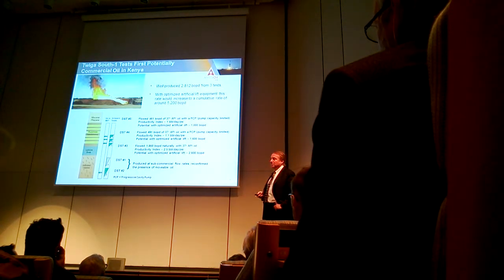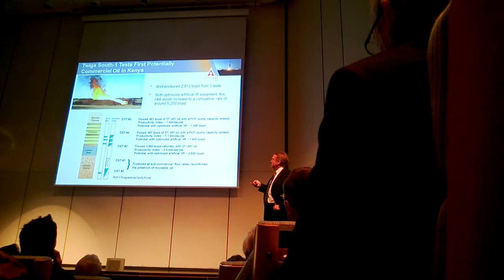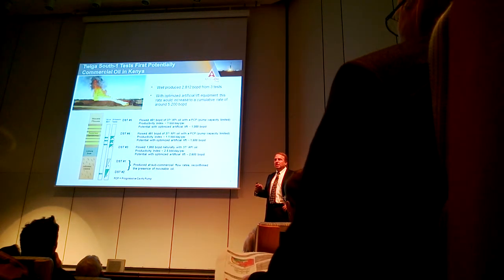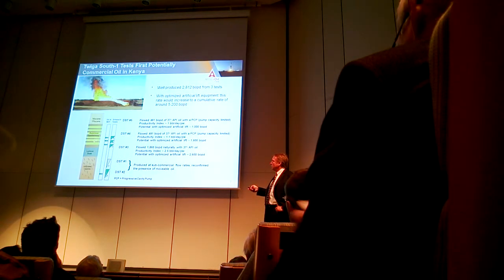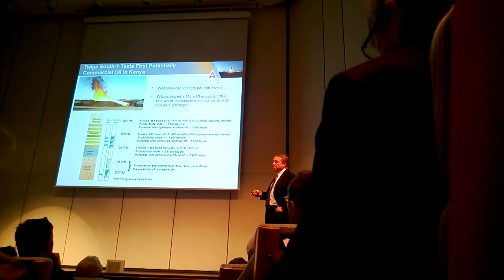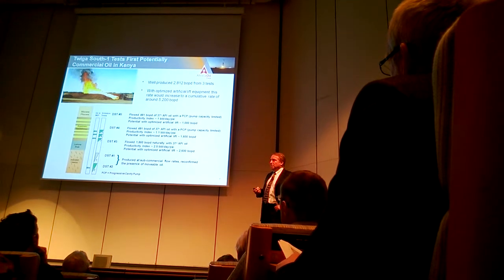I think that's also been substantiated by our testing. We tested five different zones at Twiga. Two of them were in the lower fractured reservoir, which looks like it's going to be a bit more challenging — we did recover oil from it at fairly low rates. The three we're really focused on were in the upper river cone sands, and we got very good flow rates — significantly better than we were expecting. The well tested a combined rate of 2,800 barrels a day.